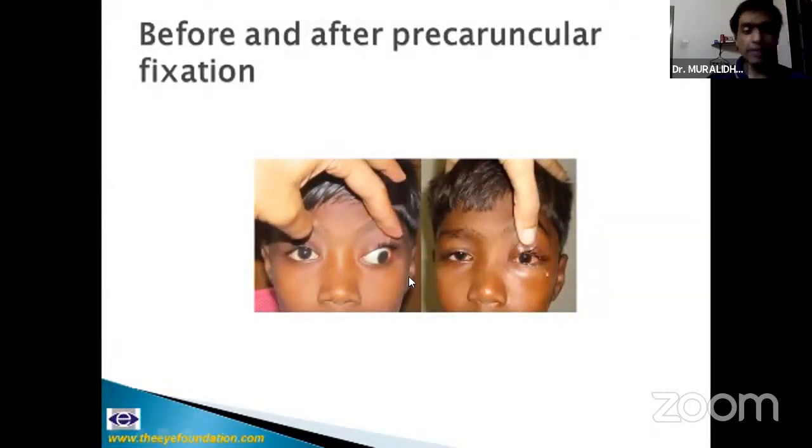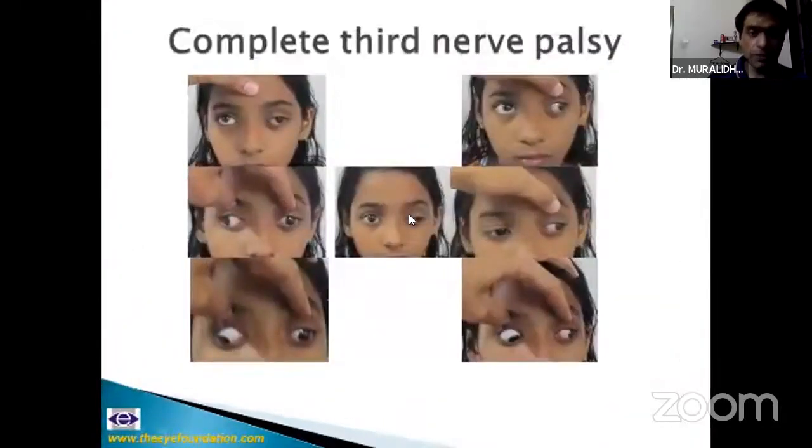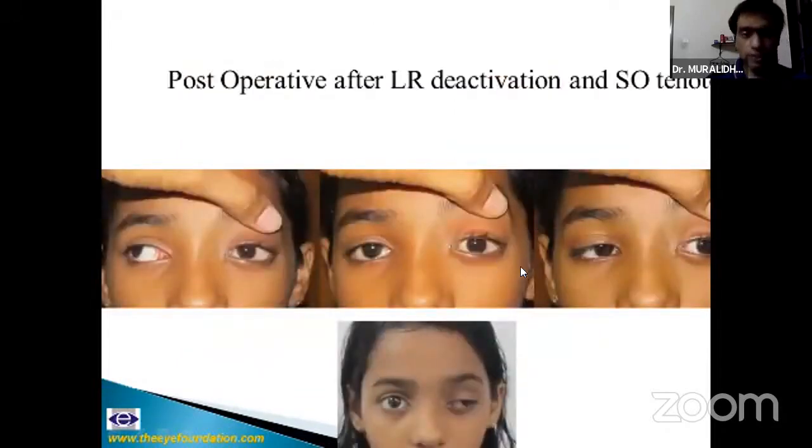For a complete non-recovering third nerve palsy, we performed a peribulbar fixation with supra-maximal recession of the lateral rectus. Other options include lateral rectus deactivation and superior oblique tenotomy along with medial rectus resection, and the recently popularized lateral rectus to medial rectus transposition.